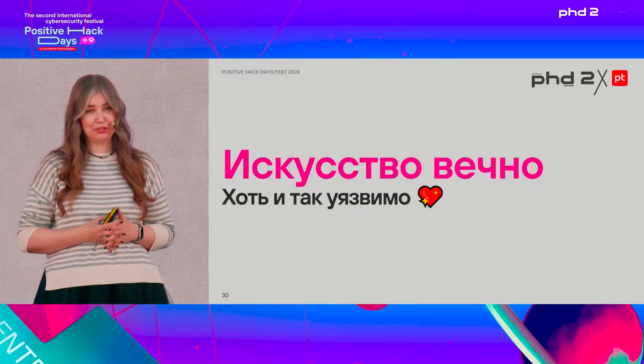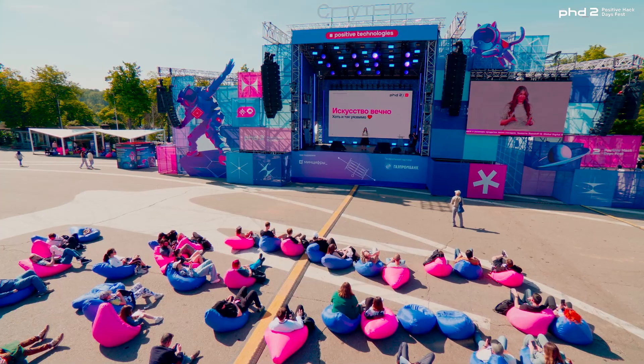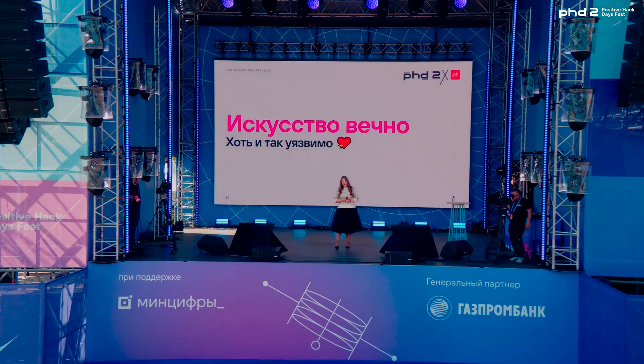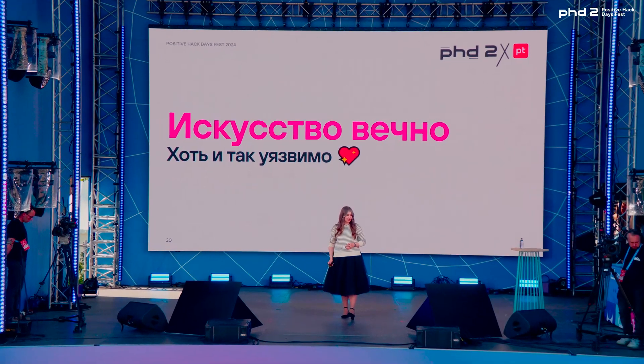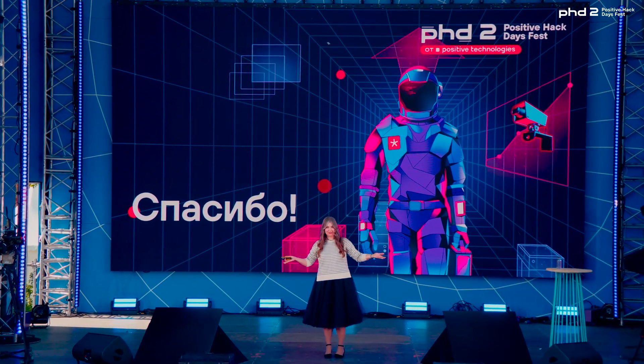In closing, art is timeless, even if it's vulnerable. We've seen that there are a lot of problems faced by museums. I would like to hope that everything remains fine, that people go to see art and get charged positively by it. Other things happen, unfortunately, but I'm hopeful that art will prevail, all paintings will be recovered, and we'll stop any potential threats or thefts in the future. Thank you.